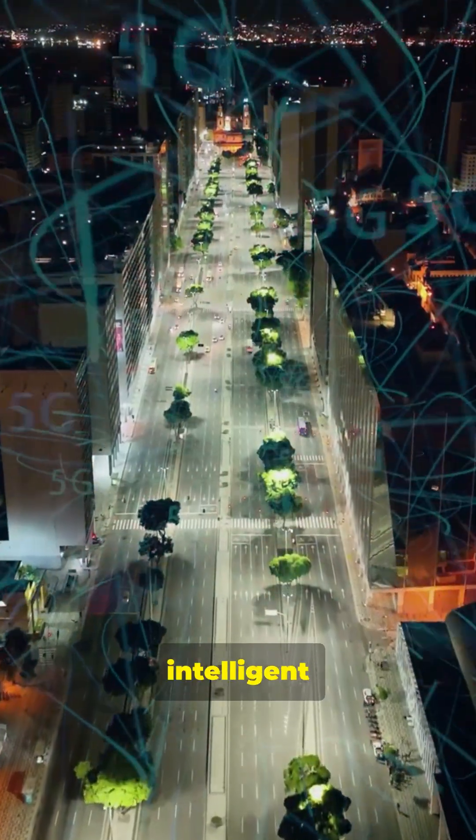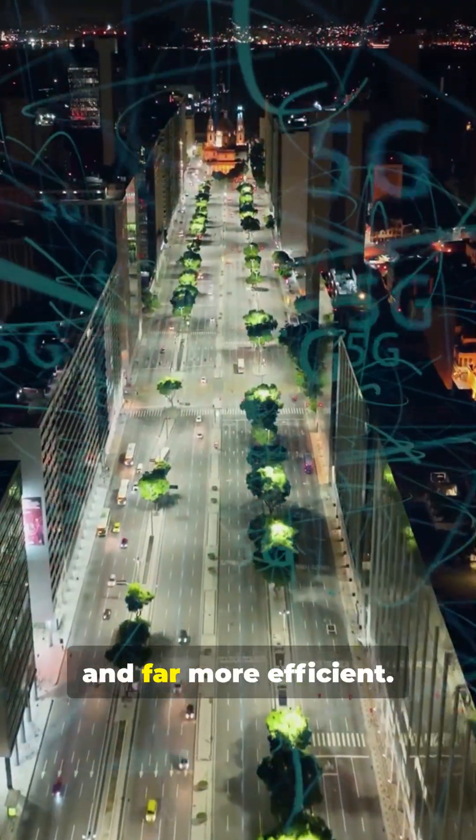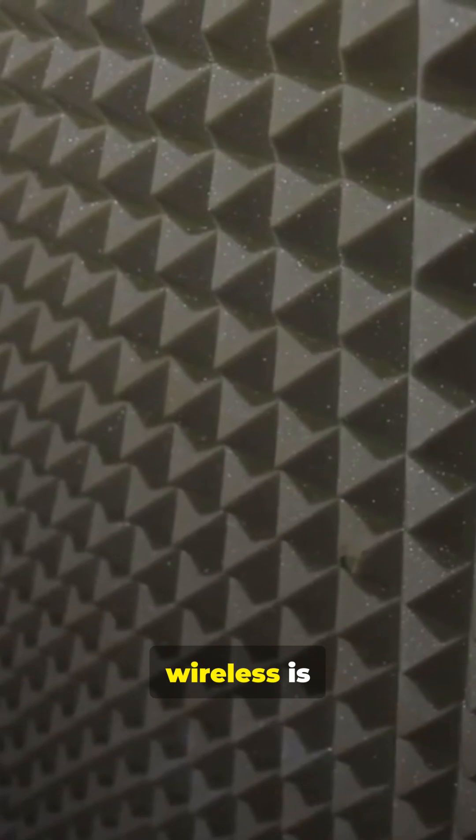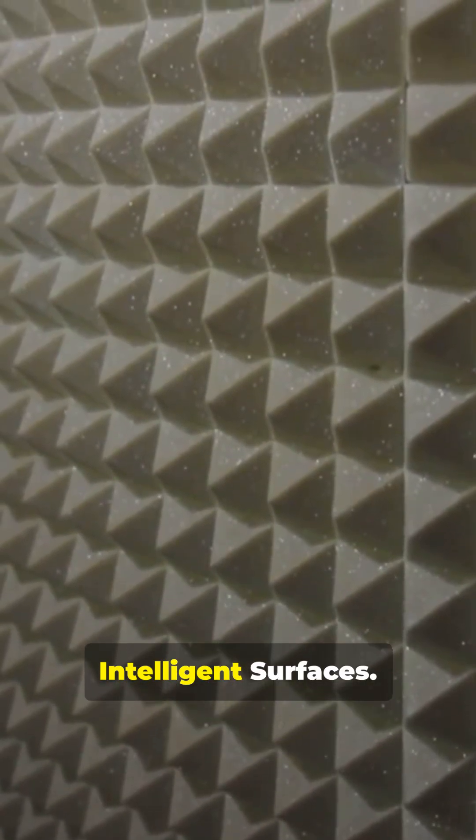As 6G grows, Intelligent Surfaces will help build networks that are smarter, greener, and far more efficient. The future of wireless is literally built into the walls around you. This is 6G Intelligent Surfaces.